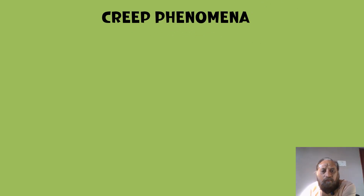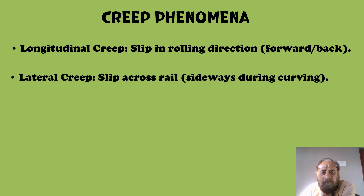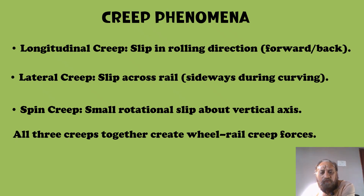The creep phenomena: longitudinal creep is slip in the rolling direction — forward or backward. Lateral creep is slip across the rail, sideways. Then we have spin creep, which is small rotational slip about the vertical axis. All three creeps together create wheel-rail creep forces.